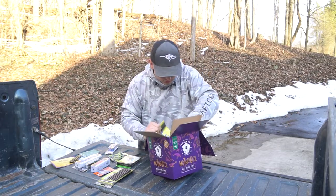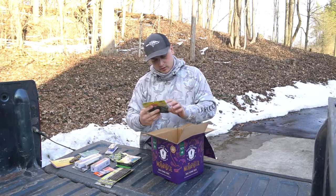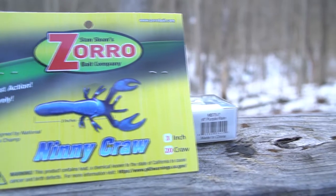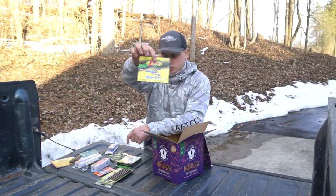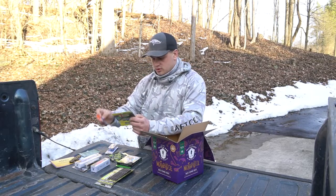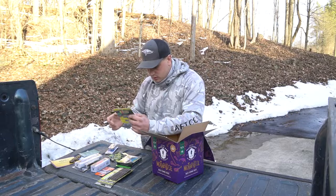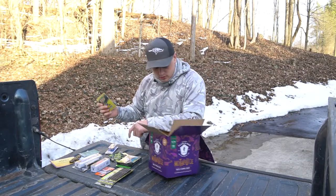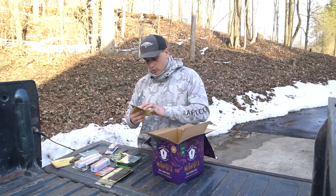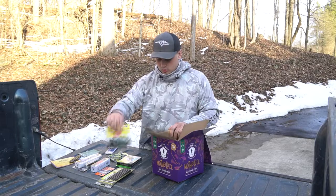Last we have three different soft plastics. First is the Stan Sloan Zorro Bait Company Ninny Crawl — three inch, 20 crawls in the pack. These are little finesse crawls that will work well as a trailer. They might be a little small for those wide-gap hooks, so they'll probably end up being a trailer bait for me.